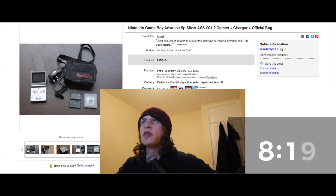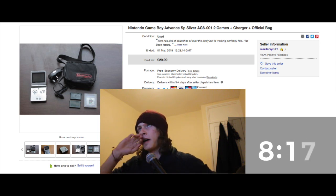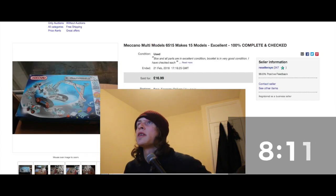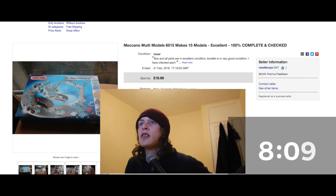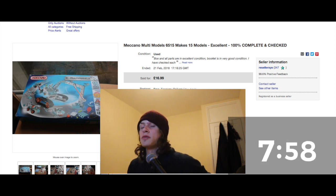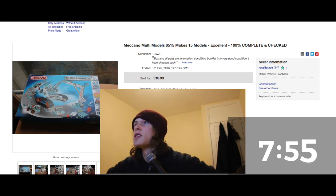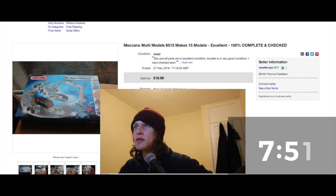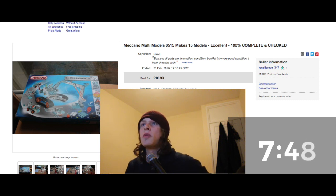Here's a charity shop pickup — a Meccano model set. I checked all the pieces, took quite a bit of time to sort them out, and it was 100% complete, which was amazing. Screwing them all together was actually really satisfying. It sold for £17 with free postage, and I paid £4 for it, so not bad — it was worth the work.